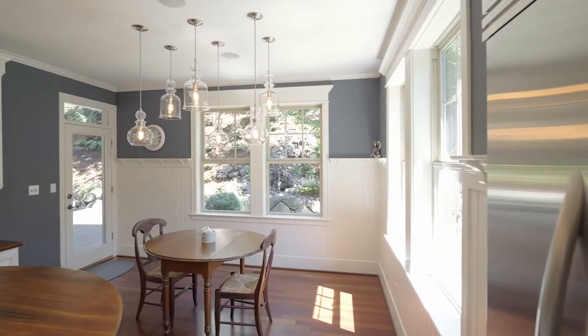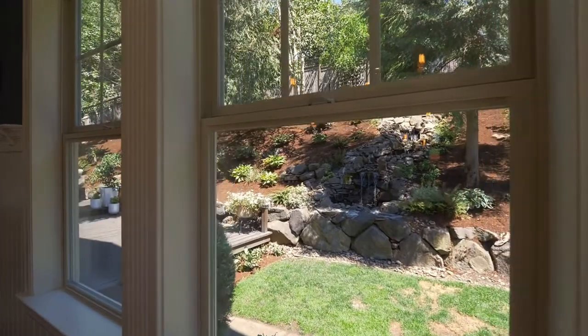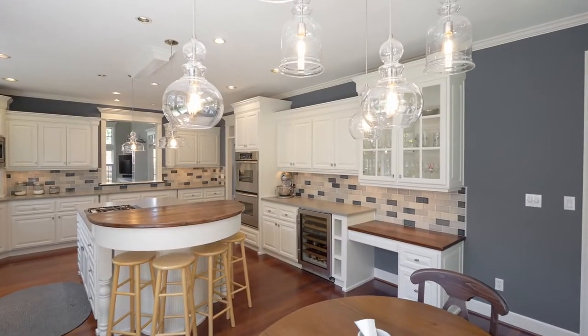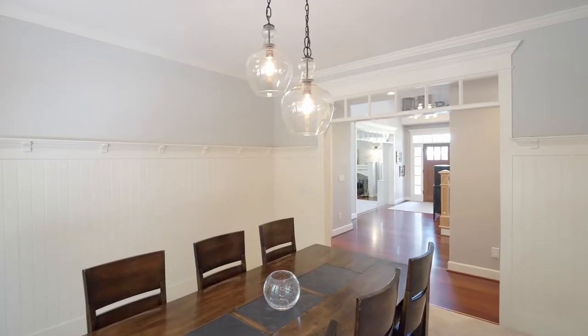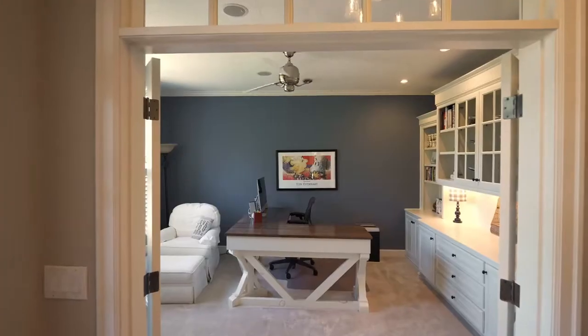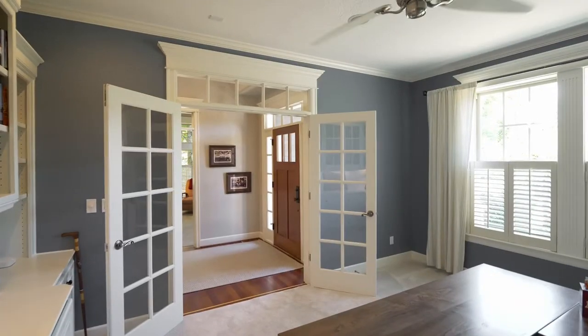It opens to the breakfast nook with views of the water feature. Tall wainscoting and custom lighting frame the formal dining room. French doors open to the office with built-ins.